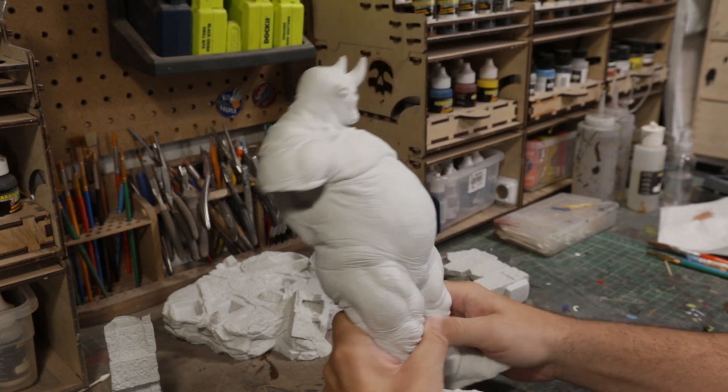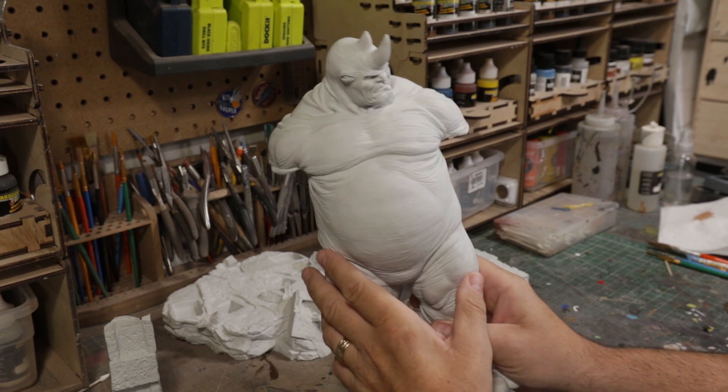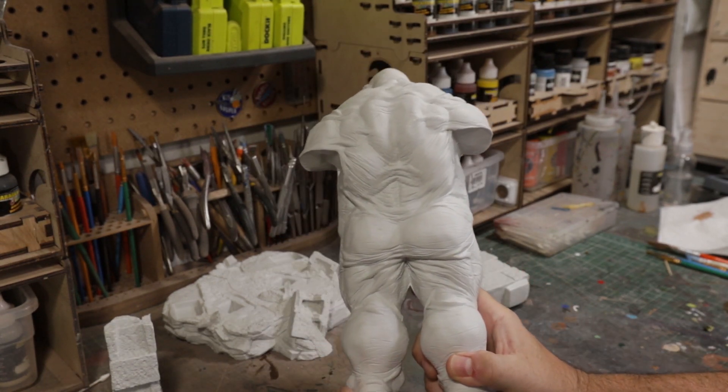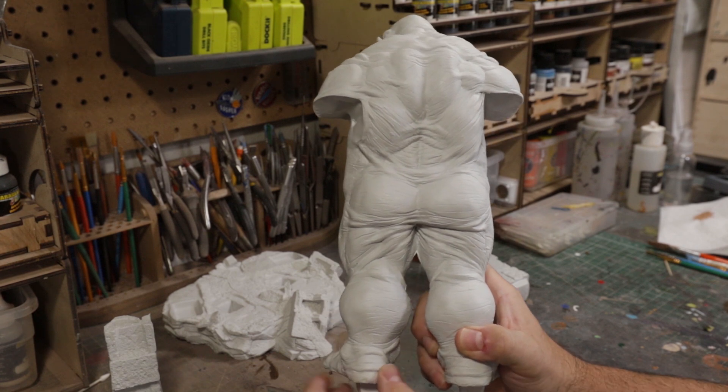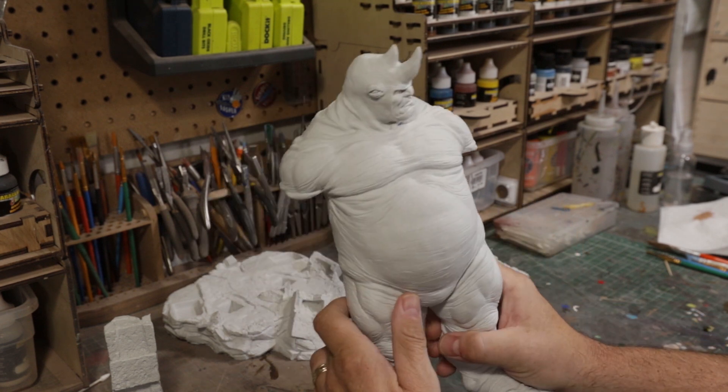This is Rhino, as I said. Love the sculpt. Love the texture on the skin — the rhinoceros skin. Love the back. It's freaking amazing. Look at all the wrinkles and stuff. To me, this is what Rhino should look like. I love it.